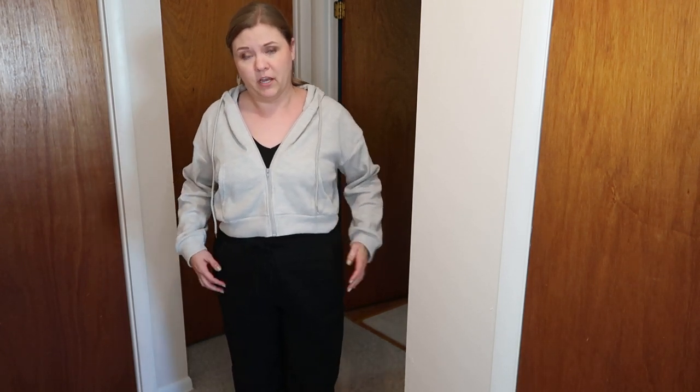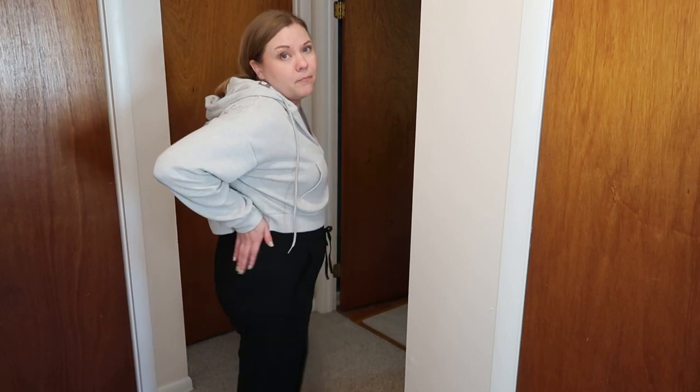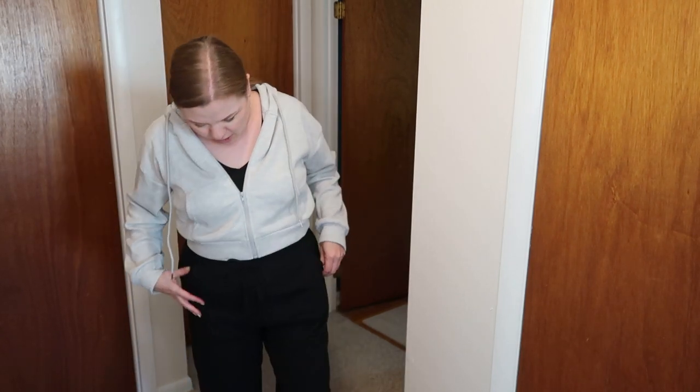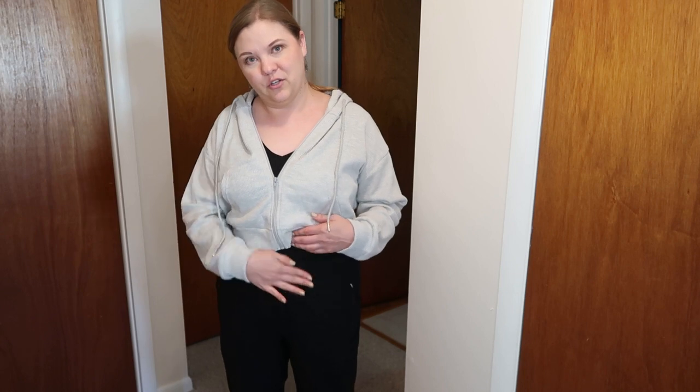It does have two pretty good-sized pockets on the front — you can see I've been putting my phone in the pocket and it's not coming out. There are kind of slits for back pockets, but they are faux pockets, so no back pocket, which is a downside since I often use my back pockets. Even the drawstring at the waist — you guys know how I feel about drawstrings at the waist, I don't really like that extra little bump on your tummy area — but even the drawstring isn't that bad or obtrusive, so I do not mind it.